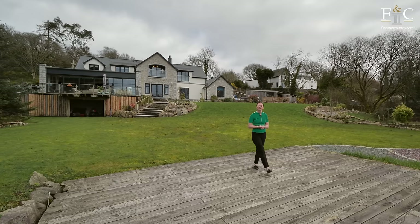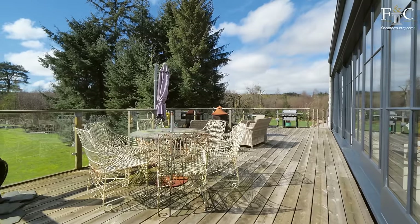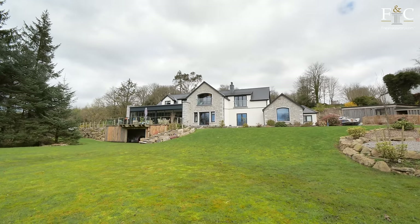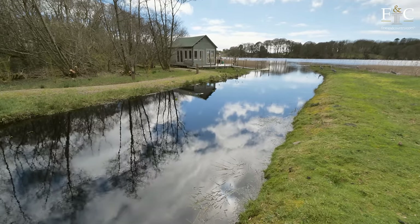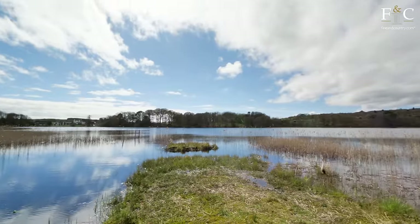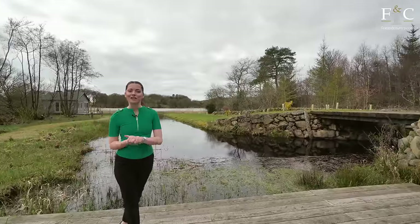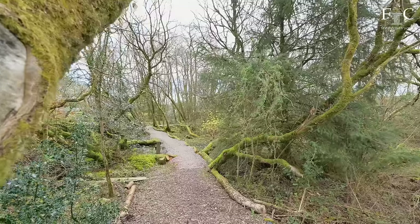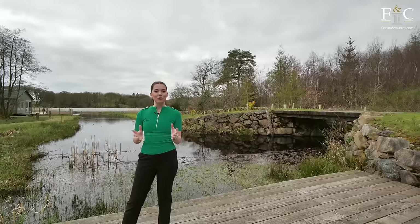I've stepped outside now to enjoy one of the many terraced areas that this property has to offer, and looking back, how magnificent does it look? Although for me, the wow factor really is this view of the White Loch. The garden is very large and very well tended to — there are areas of woodland, there's also a boathouse, a jetty, and at the end of the garden, a beautiful summer house.